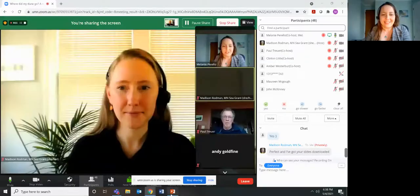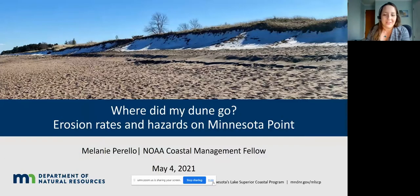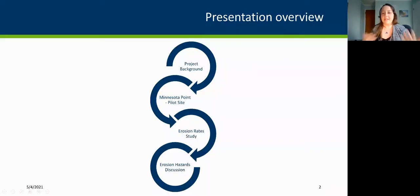Thank you for that intro, Madison, and I'm really excited that everyone was able to join us today. I'd like to first give a brief overview of what we're going to talk about. I'm going to give some background on a project the Coastal Program has been supporting called CHEM, and talk about why we selected Minnesota Point as a pilot site for understanding erosion rates and hazards. I'll share preliminary results from that erosion rate study, and then finish with talking about erosion hazards and where we could be in the future.